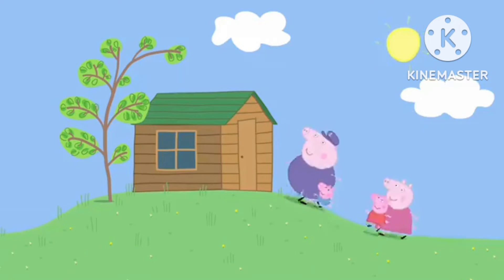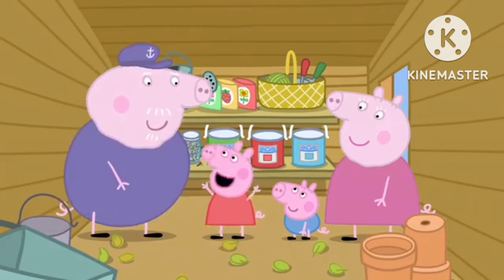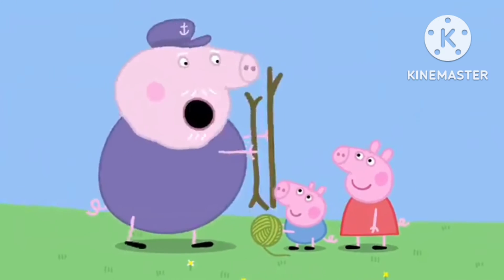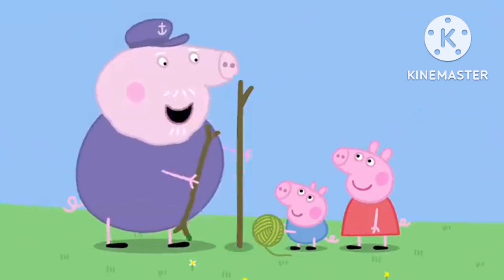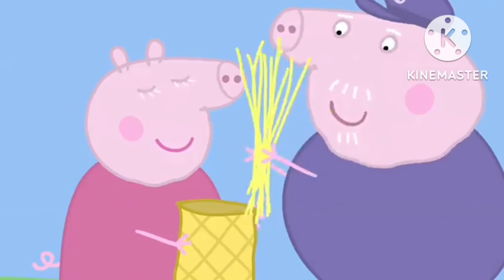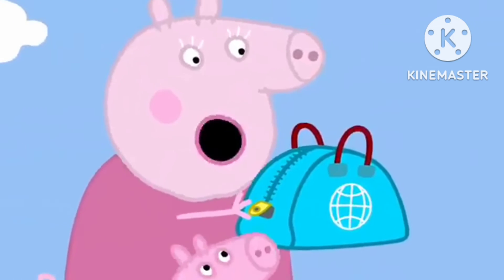This is Grandpa Pig's garden shed. There'll be plenty of things in here to make a scarecrow. First, we need two sticks and some string. We'll find them. Peppa has found some sticks. George has found some string. Good. I'll tie the sticks together to make the body. Granny Pig has found some straw and an old sack. Lovely. I'll put the straw in the sack to make the head.